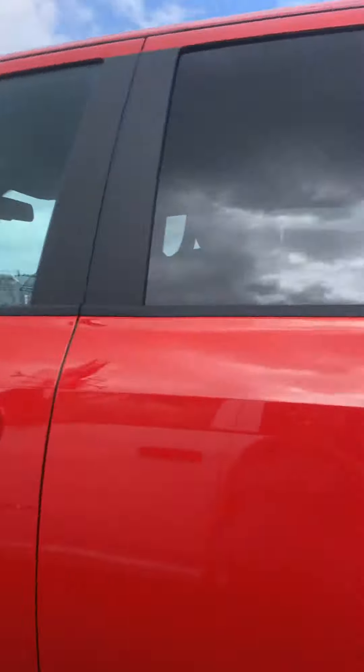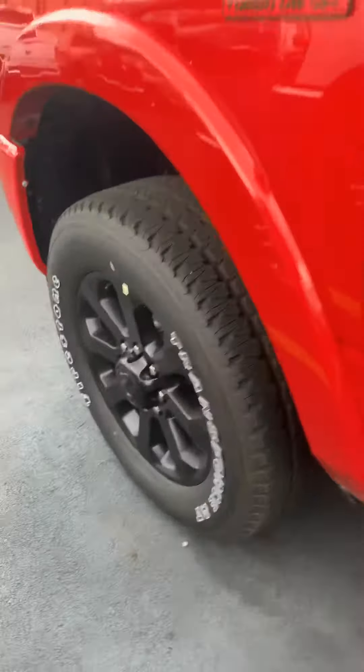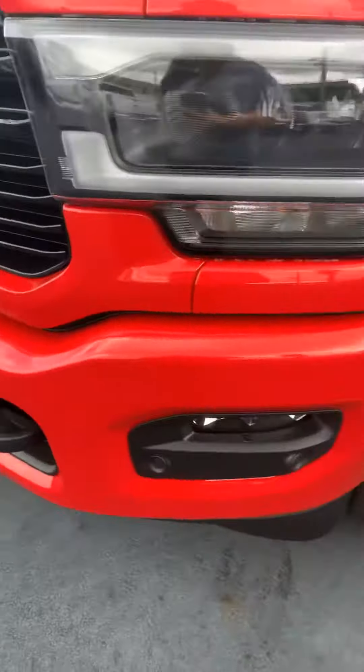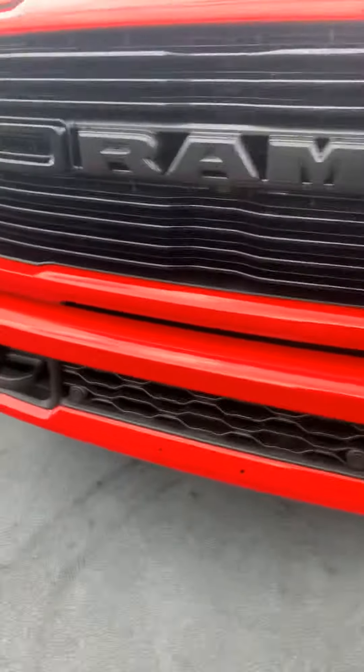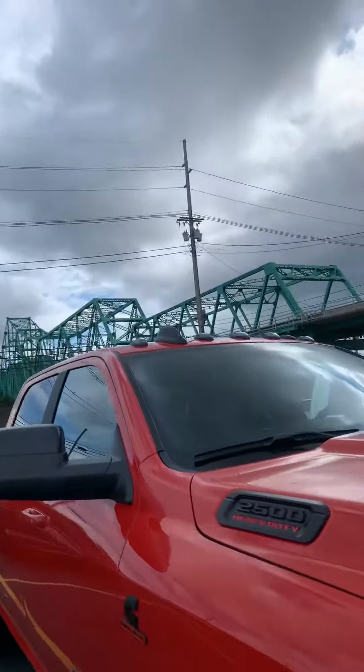Okay, let's look at the outside. It's a beautiful red color. It's got the premium upgraded wheels. There's your front sensors.